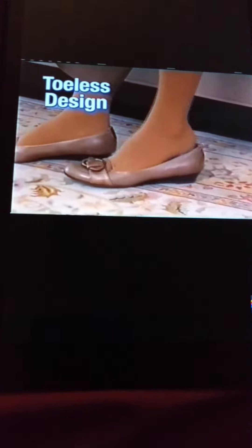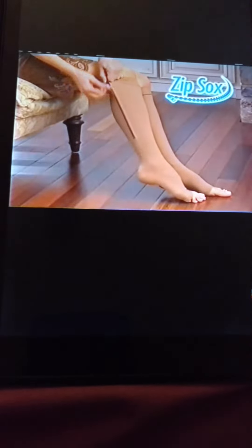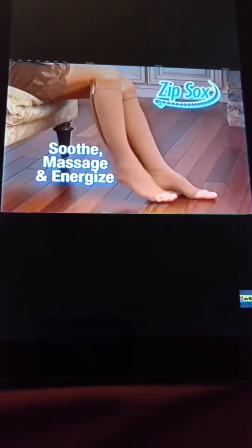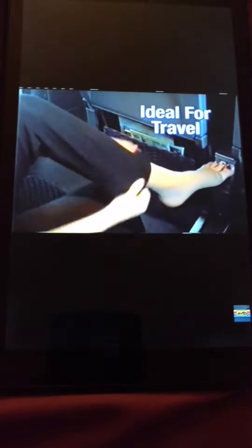The Tolis design fits every size. Comfortable anti-fatigue Zip Socks soothe, massage, and energize your feet for all day and all night comfort. They're ideal for travel — instantly help relieve swelling and fluid retention on long trips.